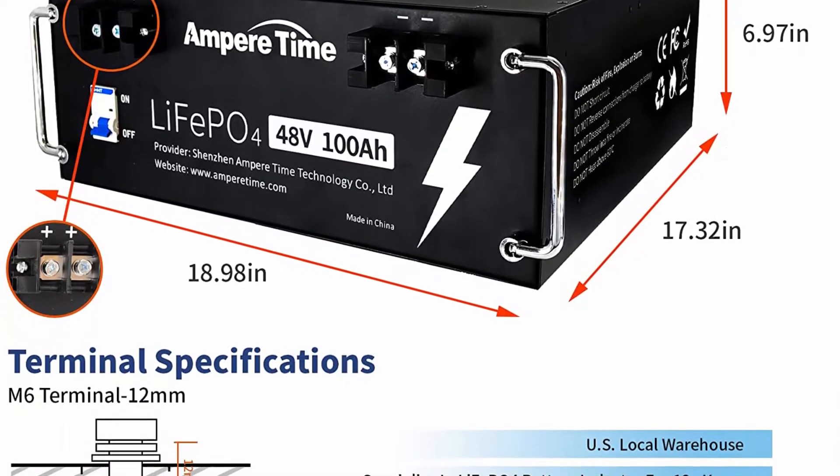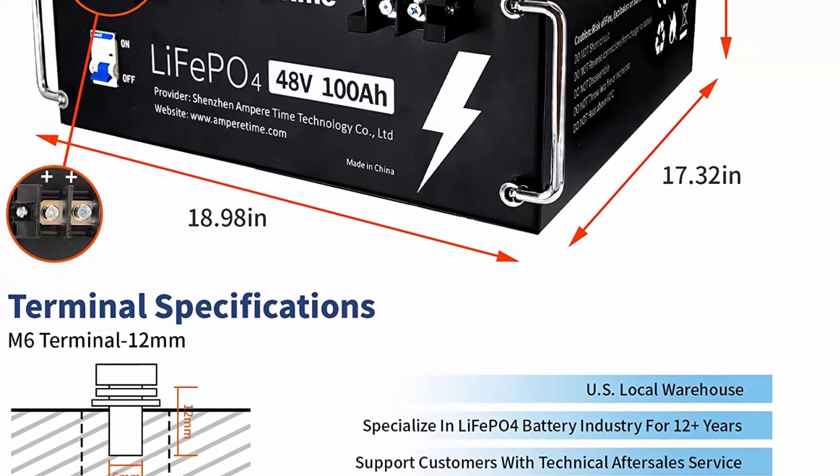Perfect for solar home, RV camping, and off-grid applications.